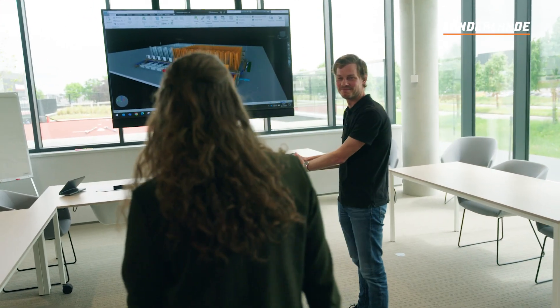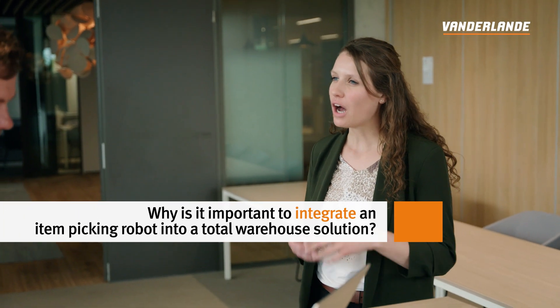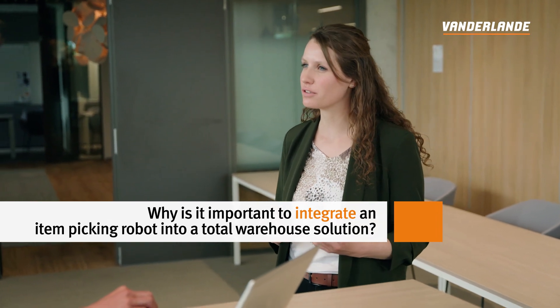Hi Bram. I just spoke to Tessa and Dennis about our item picking robot, and they said it is very important how to integrate this robot into the total solution to get optimal use of the robot. How do you see this? I fully agree. To make optimal use of our smart item robot, it is essential that it is integrated in a total warehouse solution. Items need to be supplied to the pick robot, and the same applies for the order carriers. If they are not supplied, the robot simply cannot do its task. That's why we typically see these robots integrated in highly automated solutions like our fast pick concept.